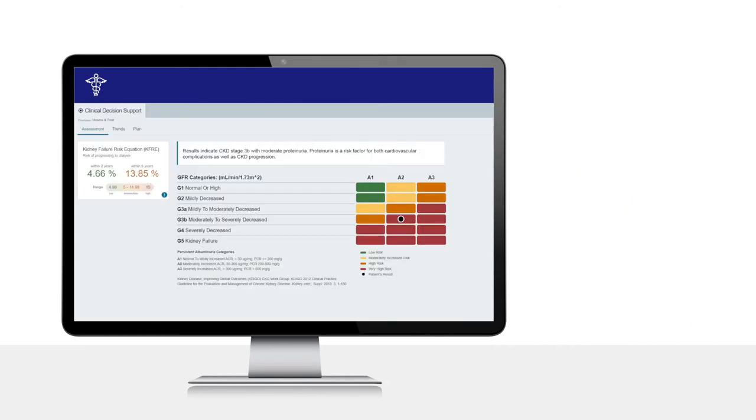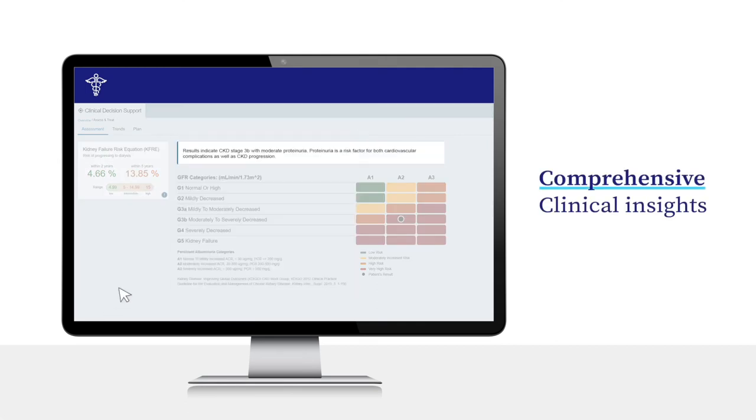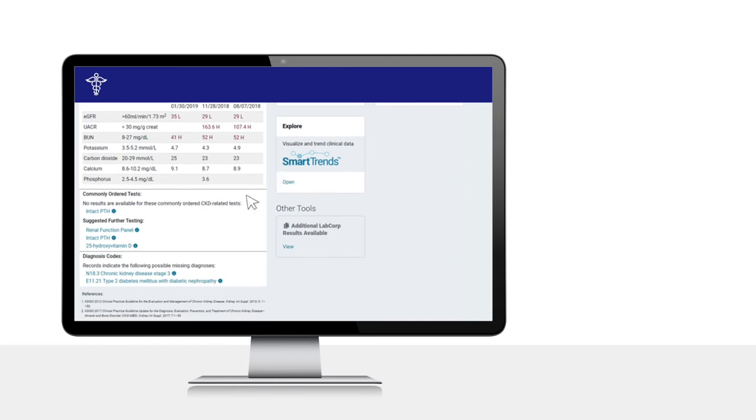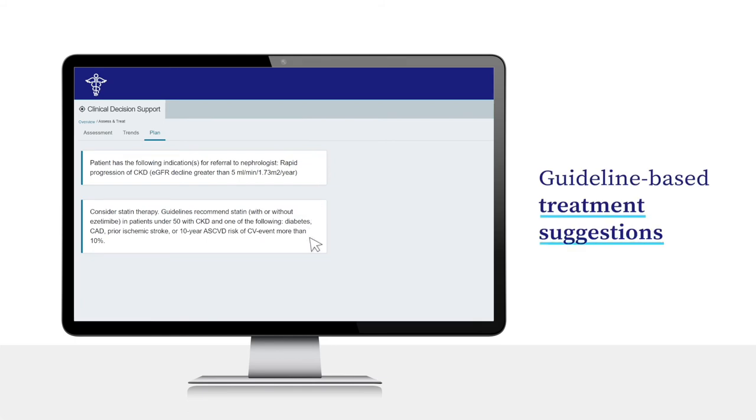Beyond the enhanced views and data, LabCorp Diagnostic Assistant leverages LabCorp's extensive background in building and delivering clinical decision support content to clinicians. Clinical guideline-based decision support features highlight diagnoses that may have been missed, identify gaps in testing, and generate actionable recommendations.